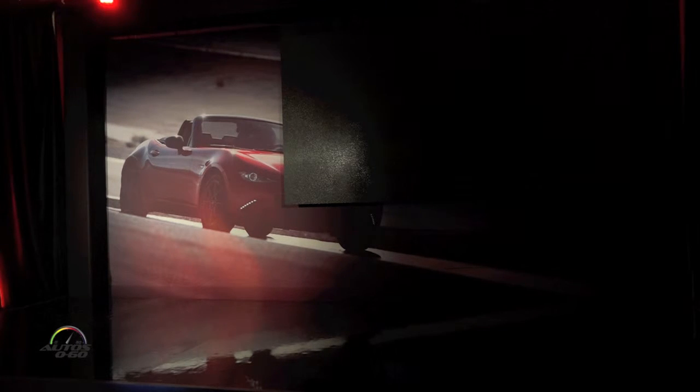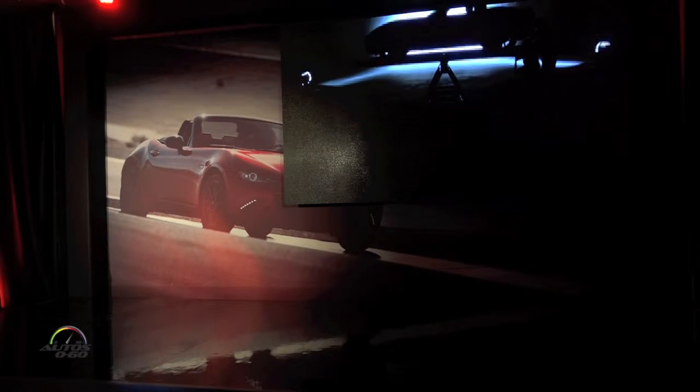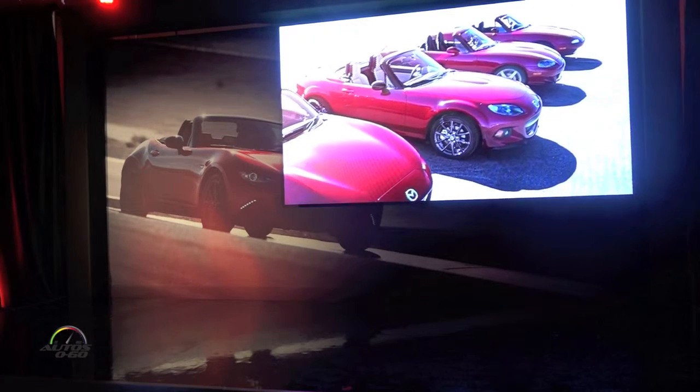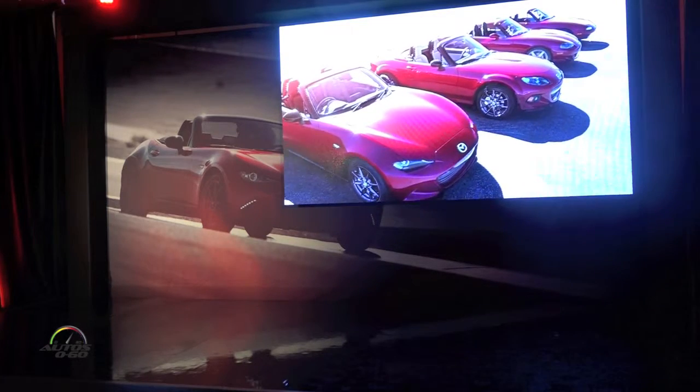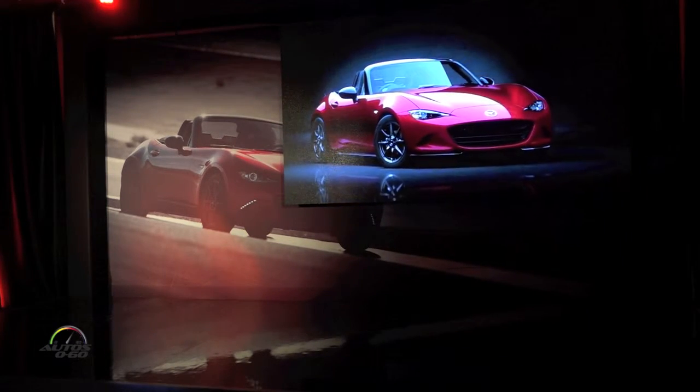The Miata has been around for 25 years now. The Miata really is the most pure, elemental, simple, straightforward sports car you can get. The second and third generation are kind of evolutions of the one before. The fourth generation is so radically aesthetically different — just look at the design — it's shockingly beautiful.